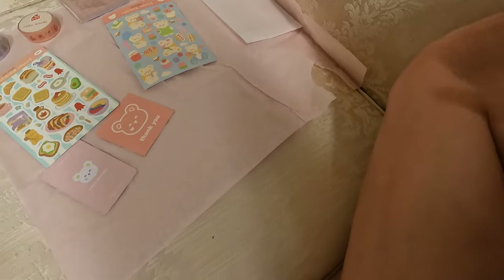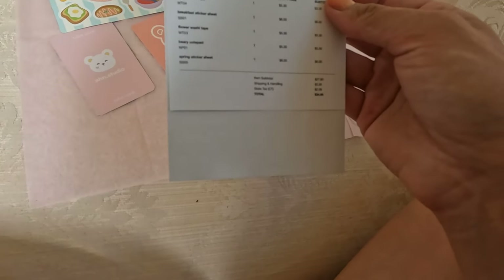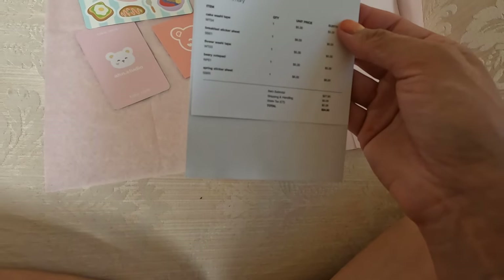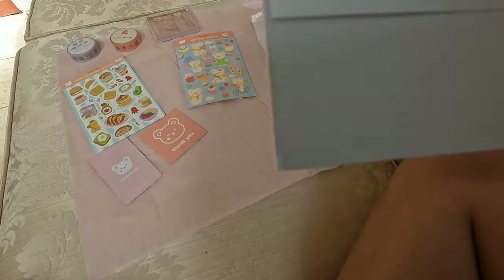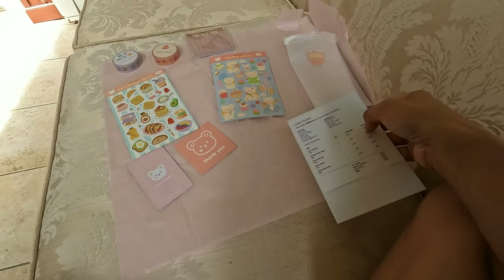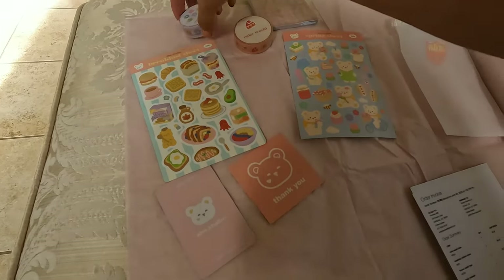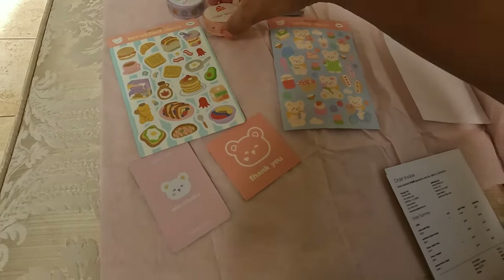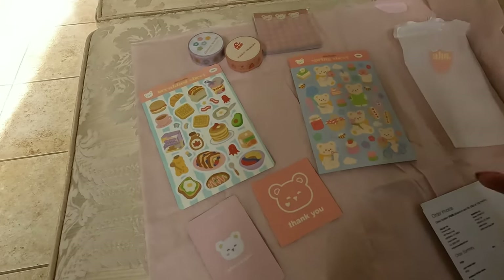So that's the order I got: the cake washi tape, the stickers, the flower washi tape, berry notebook, and spring sticker sheet. My total came to $34 after shipping and handling, which was five bucks, and just two dollars tax — so not too expensive. I cannot wait to use these in my upcoming letters to people.